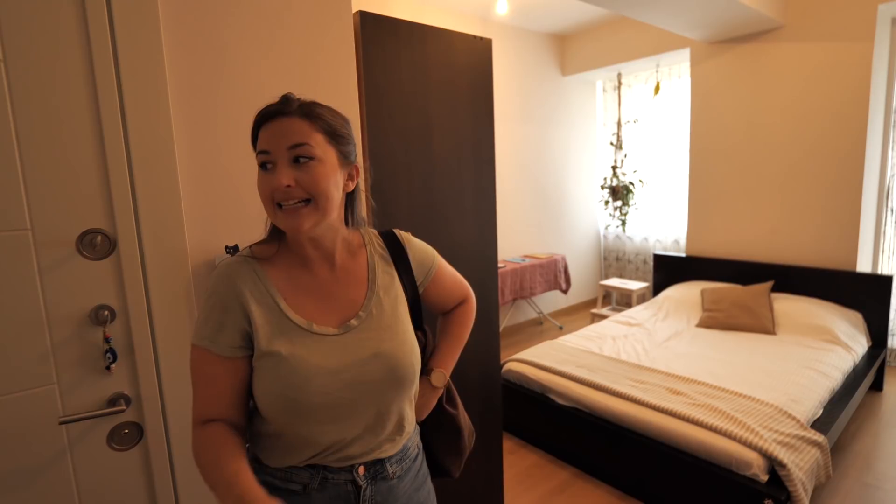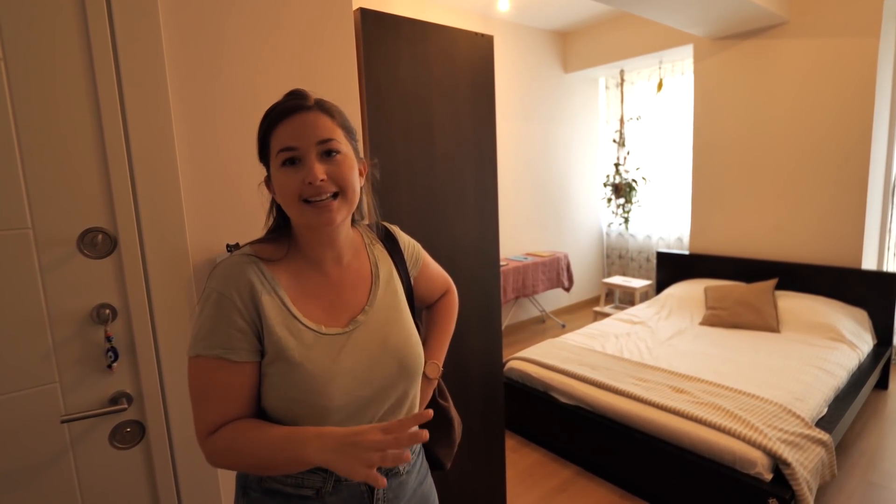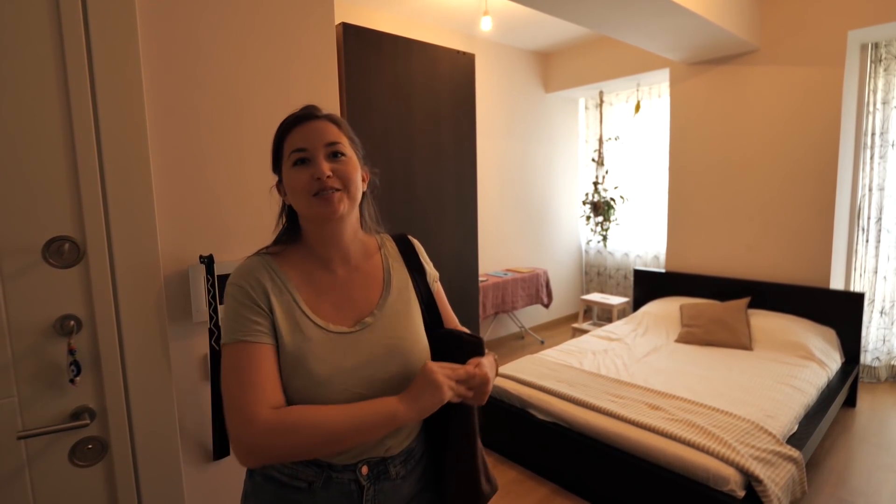We haven't actually had a chance to step outside yet since we've been here, so we are going to explore the local neighborhood. Our host told us there is a huge historical market about a 15-minute walk away selling loads of fresh fruit, vegetables, and everything else you could want for your kitchen. Alex and I get really excited about filling up the fridge and cupboards when we settle somewhere — it also really helps keep the price down since we obviously can't be eating out every single night.